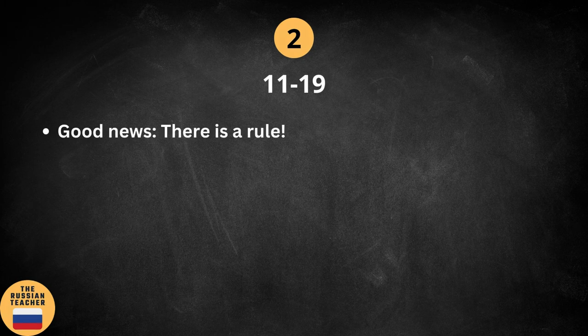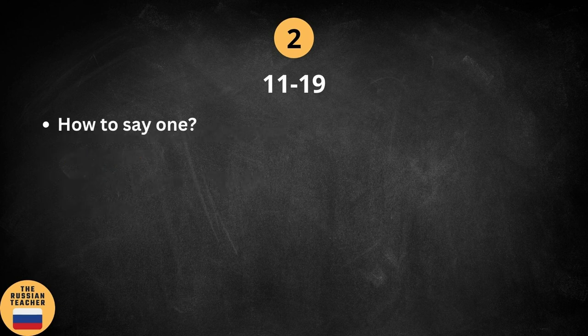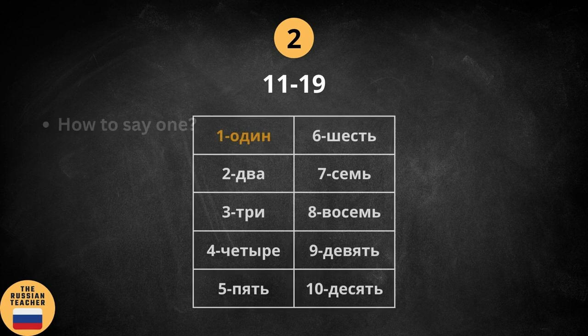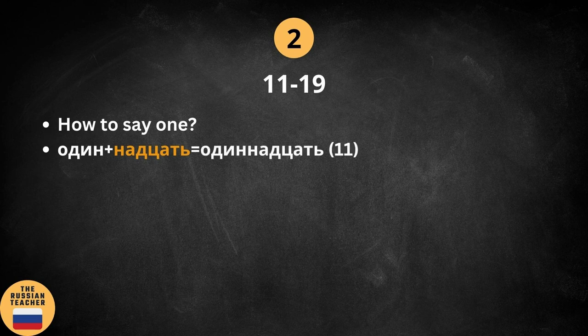I've got good news for you, because there is actually a rule here we can rely on. All you must remember is to add a suffix to the numbers from 1 to 10. So how to say 1 in Russian? If we go back to the previous slide, we can see that 1 is one. All we need to do is add to this number and what we get is 11. It's as simple as that.